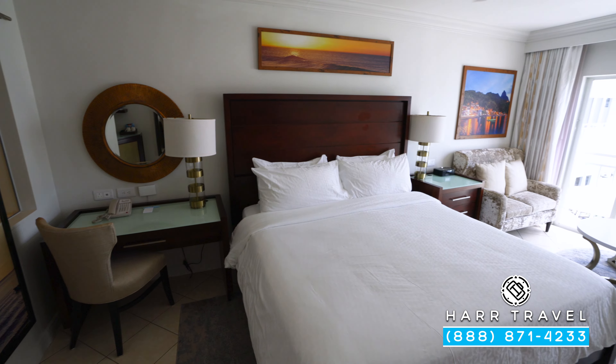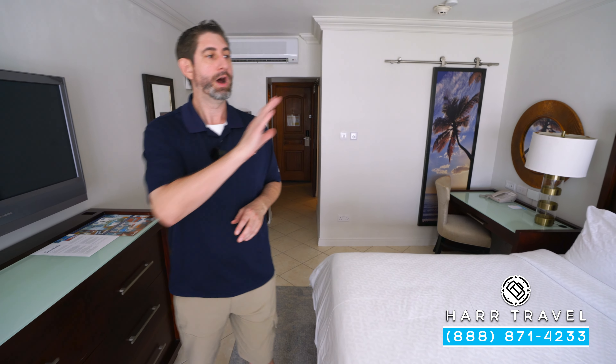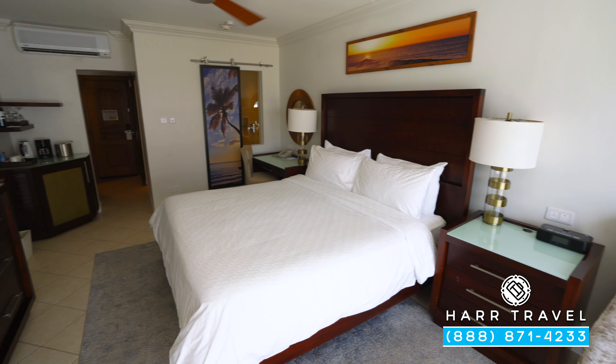As you head into the room, you've got your small butler's pantry here in the corner. You've got your coffee maker and tea kettle, and underneath you're going to have a fridge that's fully stocked with beer, wine, soda, juices, and bottled water. These will be refreshed throughout your stay.